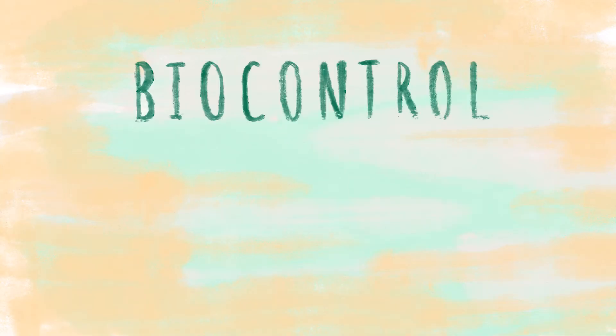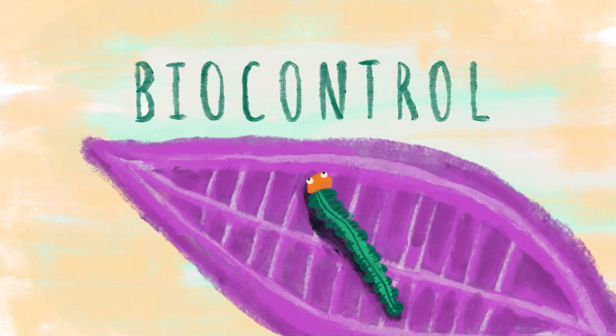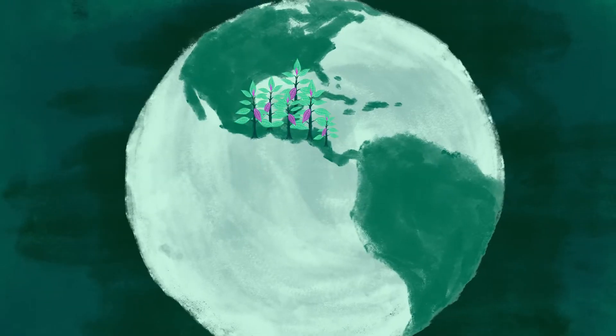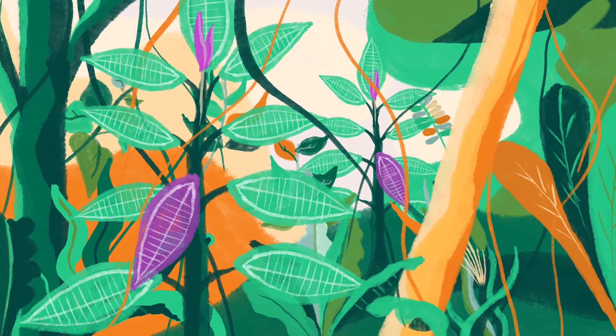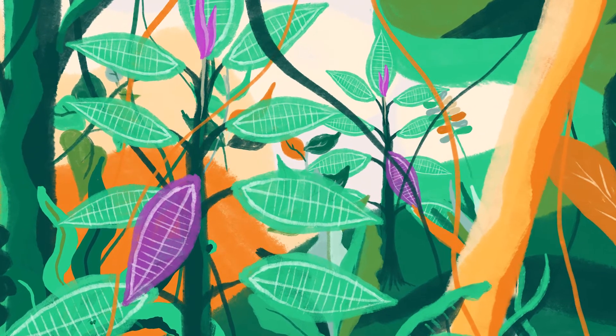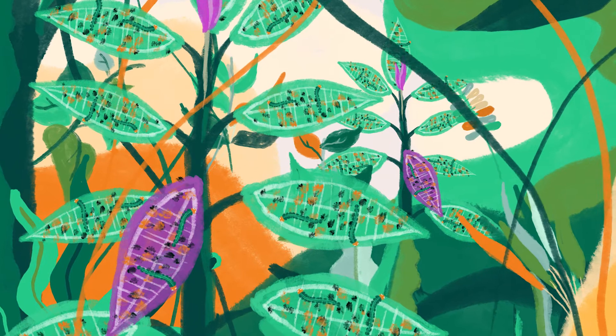As an example of how biocontrol is used today, let's look at how a caterpillar can deal with one of Hawaii's worst invasives, miconia. Miconia is originally from Central America, where it has to compete with other fast-growing tree species. And there are many insects, fungi, and parasites that help to keep miconia's growth in check.